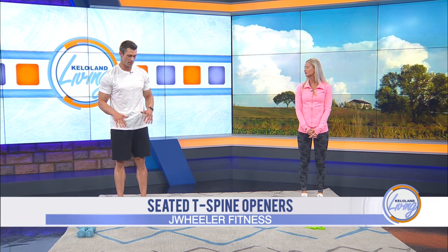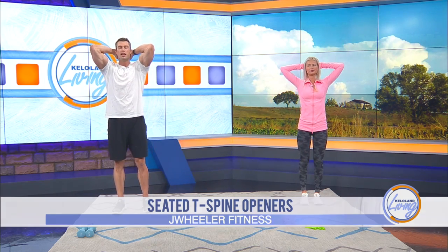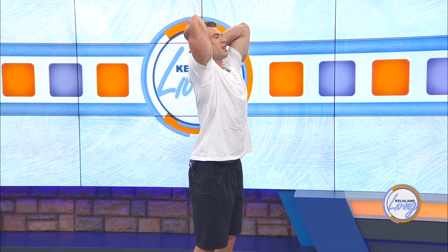Then we have the seated spine openers. Honestly, you can do this standing — seated is nice. I also do a variation on my knees with elbows on something, extending back. Hands coming behind, elbows in a little closer, and we're just reaching the elbows up, pulling your chest up towards the ceiling. It's kind of like that morning stretch in bed, but you're keeping everything nice and tight and thinking about lifting your chest up towards the ceiling. The common error is arching your back — you want to keep your core tight and just lift up with your chest.